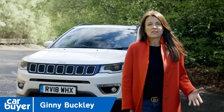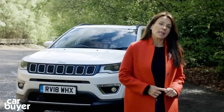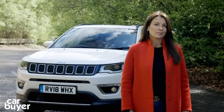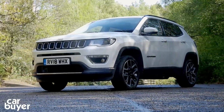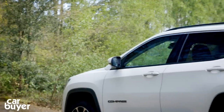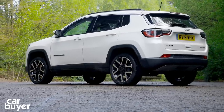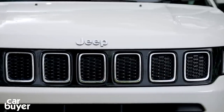The Jeep brand is synonymous around the globe with SUVs but it has suffered here in the UK, partly due to a lack of models. Since it became part of the Fiat Chrysler group that's begun to change, and this is the latest one to arrive on our shores. It's the Compass — it revives a name last used on a small SUV in 2015, but Jeep would rather you forgot about that previous effort as it was pretty poor. The new Compass fills a hole in Jeep's range between the tiny Renegade and the mid-sized Cherokee, lining up to take on the Renault Kadjar, Toyota's C-HR and the car buyer favourite, the Peugeot 3008.